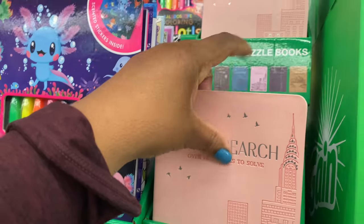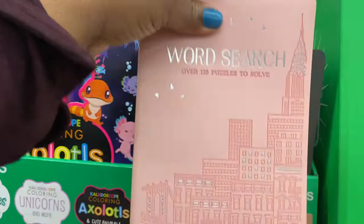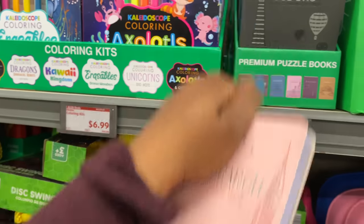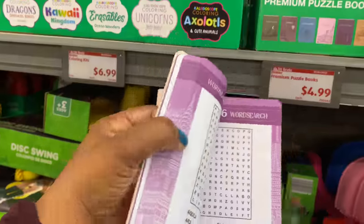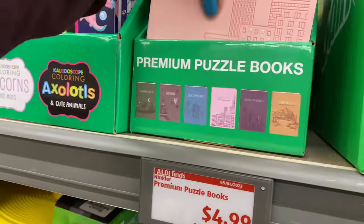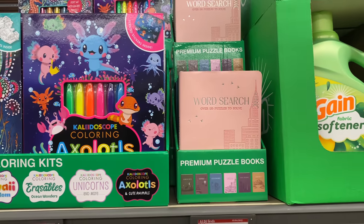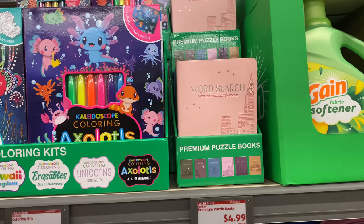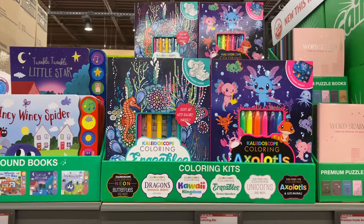It feels so, so soft. I love this — I gotta take one out. They have the sudoku right there too. A good little thing to have if you're bored, on an airplane, or just sitting on your porch with your coffee. For $4.99, not a bad deal. Right here we have the Hinkler coloring kits for $6.99.